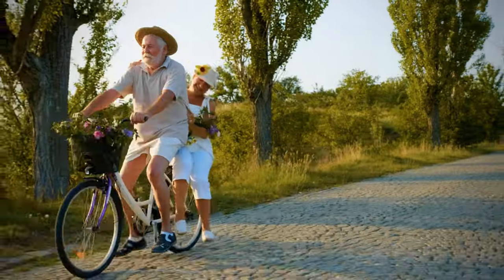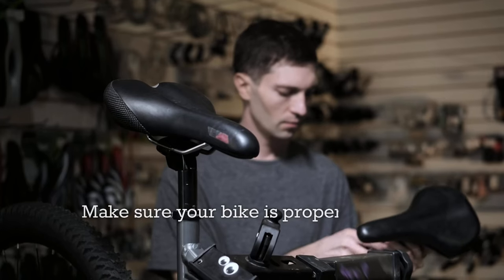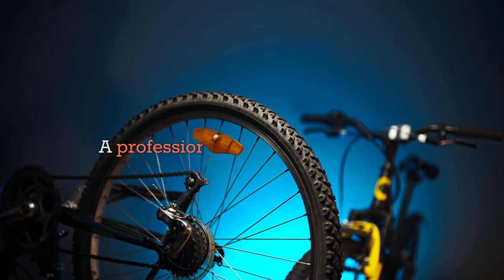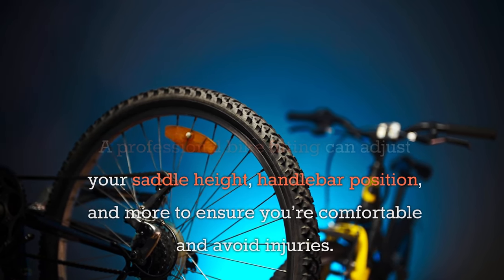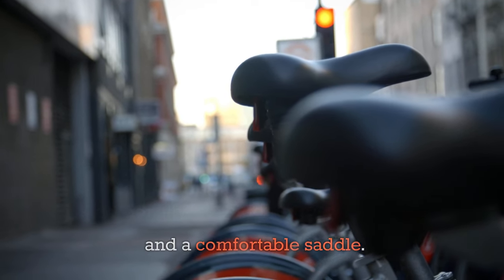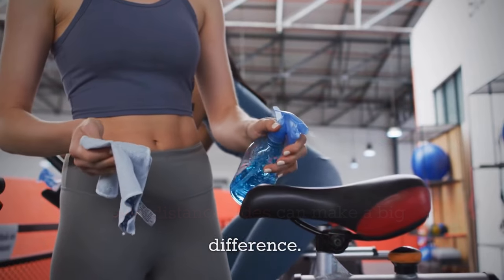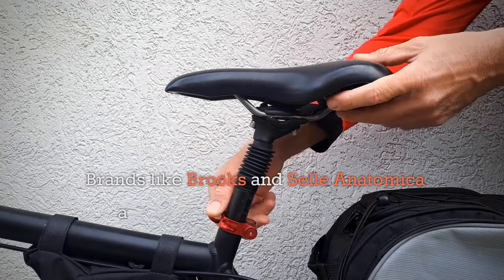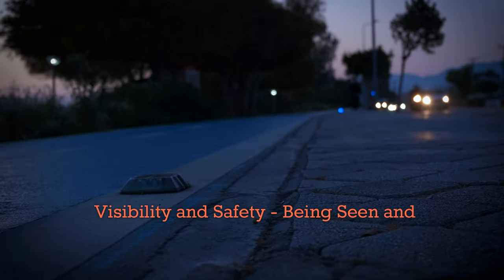Now let's talk about your bike fit and comfort. As we age, comfort becomes increasingly important. Make sure your bike is properly fitted to your body — a professional bike fitting can adjust your saddle height, handlebar position, and more to ensure you're comfortable and avoid injuries. Additionally, consider ergonomic grips and a comfortable saddle. Padded, wider saddles designed for long-distance rides can make a big difference. Brands like Brooks and Selle Anatomica are known for their comfortable saddles.